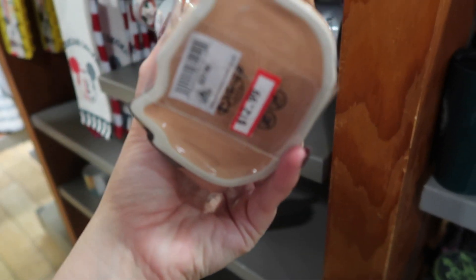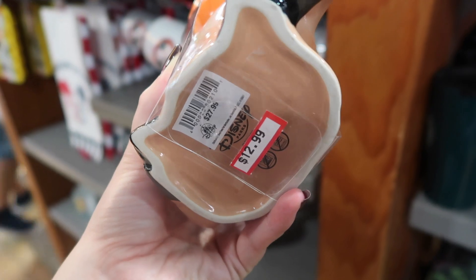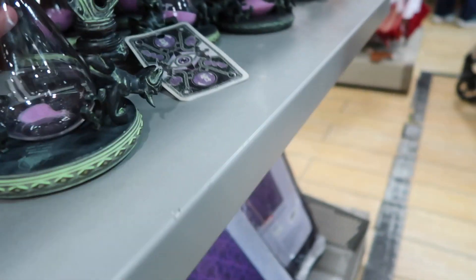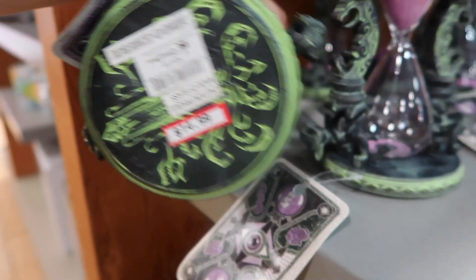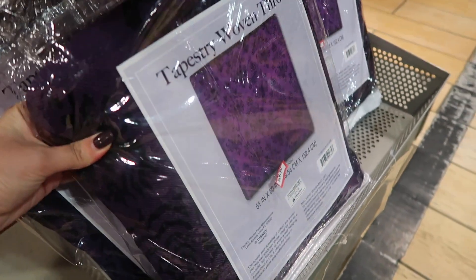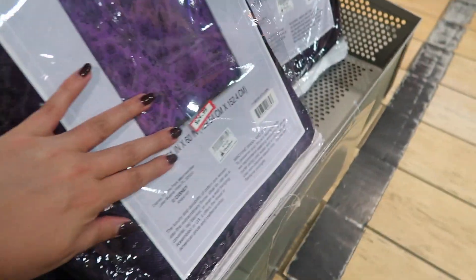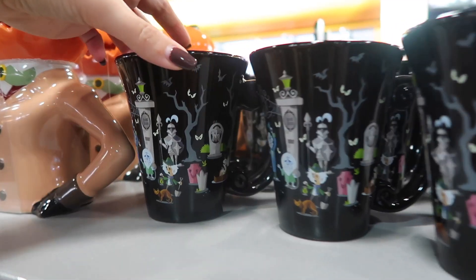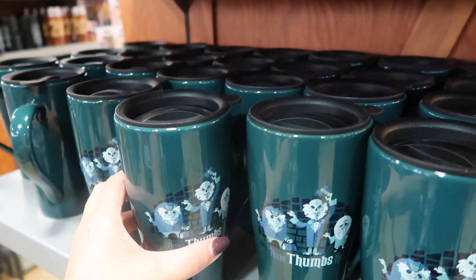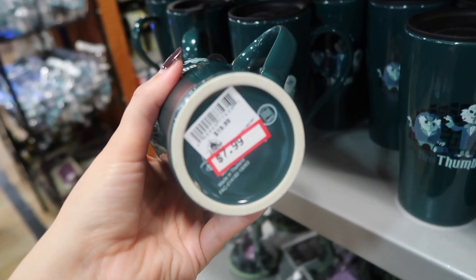It looks super cool — how much is this? It's $12.99, originally almost $30. Some items were $35 and now they're $15. They still have the Haunted Mansion throw that I got last time for $25. They still have these Haunted Mansion mugs for $6, and this one is $7.99.